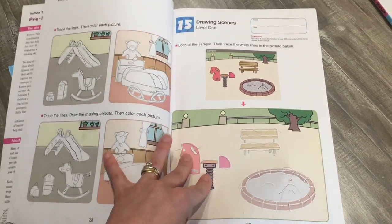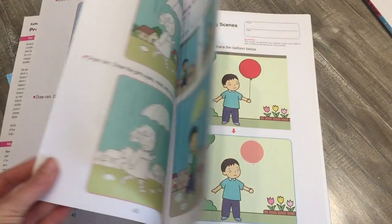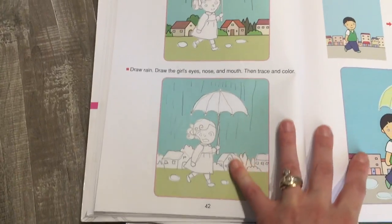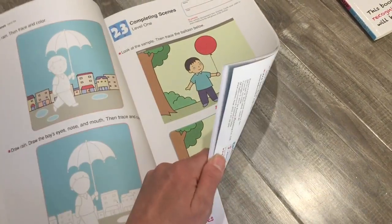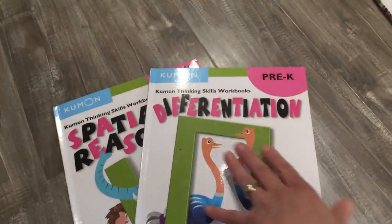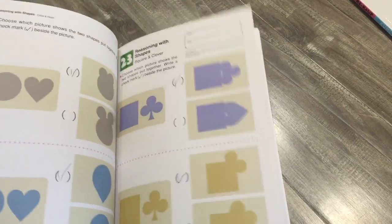The creativity book is honestly a little tricky for him — it's tough. You can tell he does not like to draw at all. Here he has to copy the rain and trace the white lines, and then he has to trace the lines, draw the rain, draw her face, and the lines on the umbrella. I just have him do one side a day because he really does not like it, but he's almost done with it. There's also differentiation and spatial reasoning — just fun stuff. He does one of those a day.